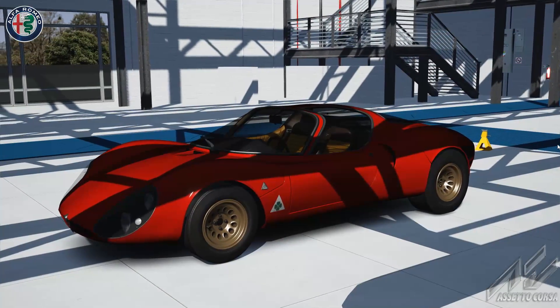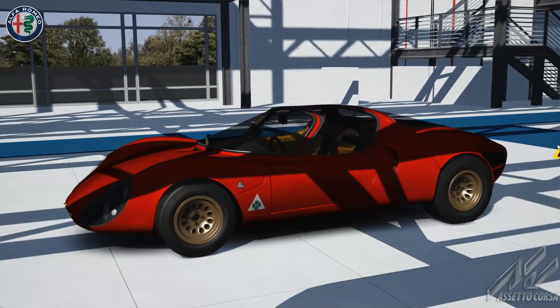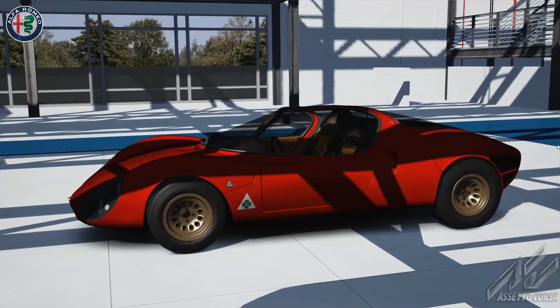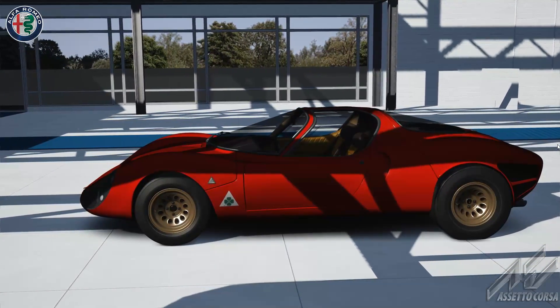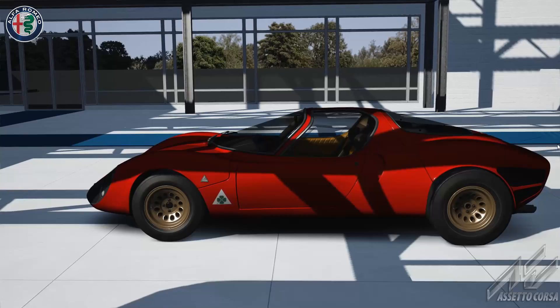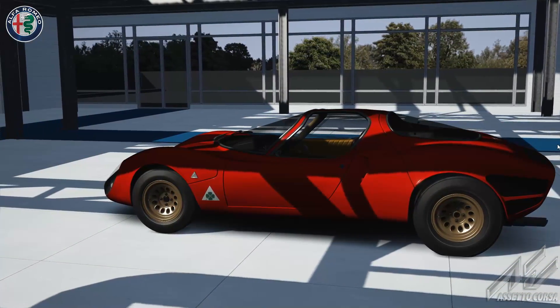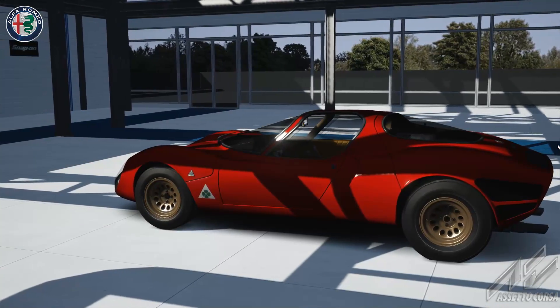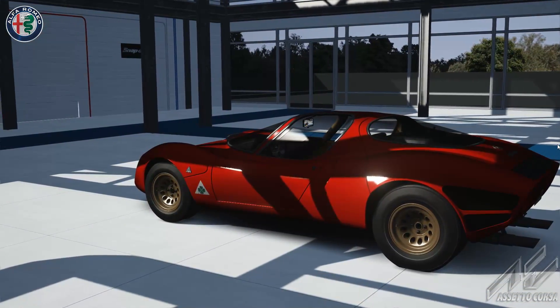What's up guys, it's Mike from Sim Racing 604. Welcome back one final time to Assetto Corsa with this bonus pack. This is the seventh and final car — I've done videos for all the other cars and a couple laps at Monza — so we'll do the same thing here with this absolutely beautiful 1967 33 Stradale by Alfa Romeo.